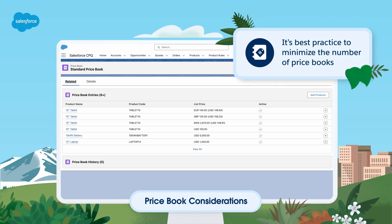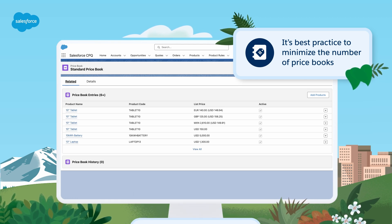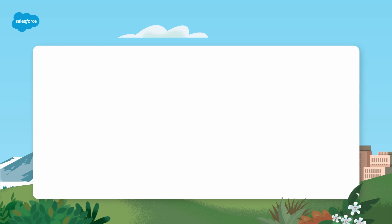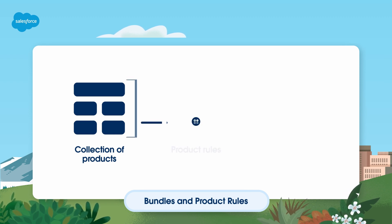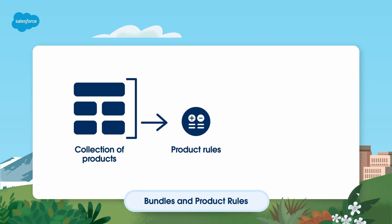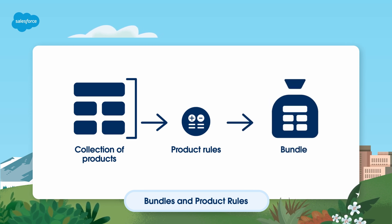It's best practice to minimize the number of price books, and you can do this by leveraging the CPQ pricing engine and other guided selling capabilities. A bundle is a static or configurable collection of products that are sold together. Bundles are an important feature for guiding user behavior. Product rules can be used for validations and selections. They can present a message or prevent a configuration from being saved if some conditions aren't met, or they can automatically add or remove products from a bundle.